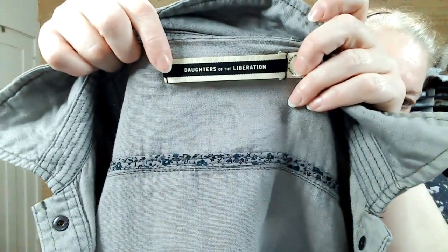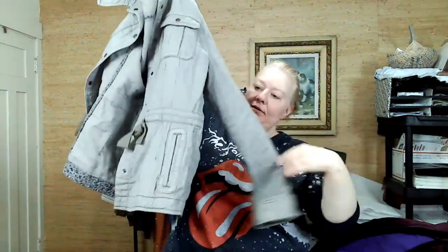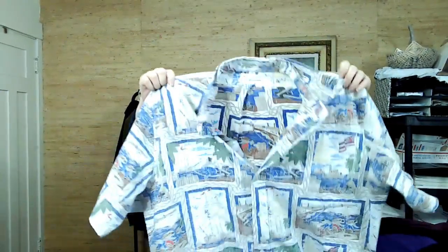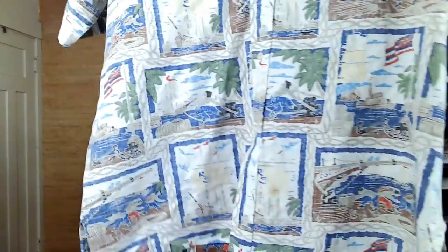This is a size 4 — Daughters of the Liberation. I don't think this line is sold at Anthropologie anymore, but it used to be. It's just a very lightweight anorak coat, good for spring. This is Dietrich Vares — Vares Collection, I think by Reyn Spooner. I just love the novelty print.